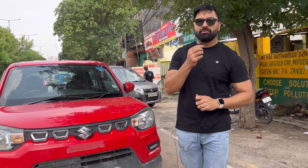Guys, you can see that this is a small car giving a very impressive CNG average. Please watch my channel and subscribe, share, and like. Thank you.